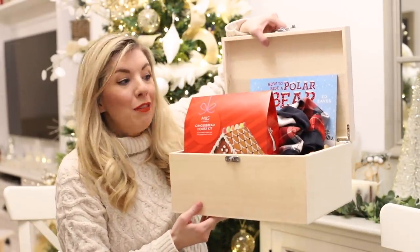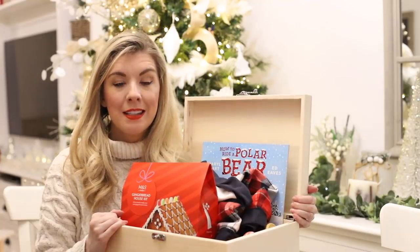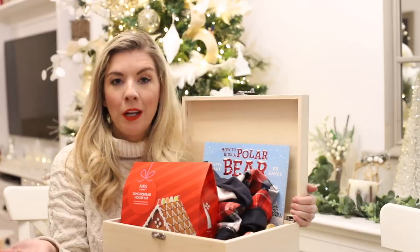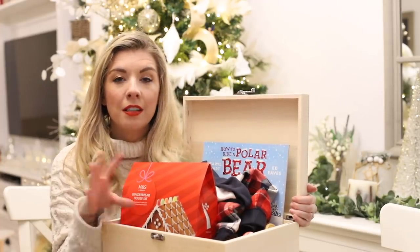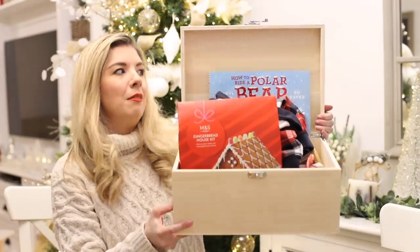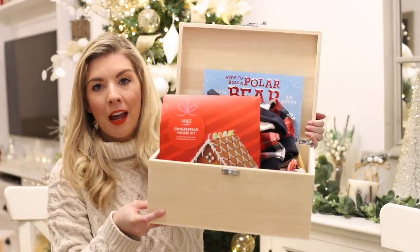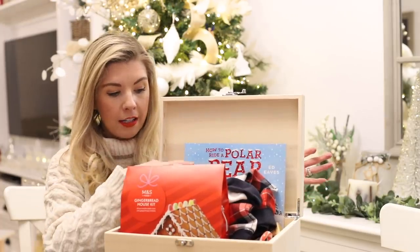Then their stockings are done. I wanted to move on to their Christmas Eve box. This has become a little tradition — probably since Archie was young. What we used to do is a December box instead, and give it to them on the 1st of December where their Elf on the Shelf would bring it with activities to do through December. For a while I felt a Christmas Eve box was a little bit pointless because there's not much time to use it, but I've kind of scrapped that idea and gone more down the route of what most people put in a Christmas Eve box.